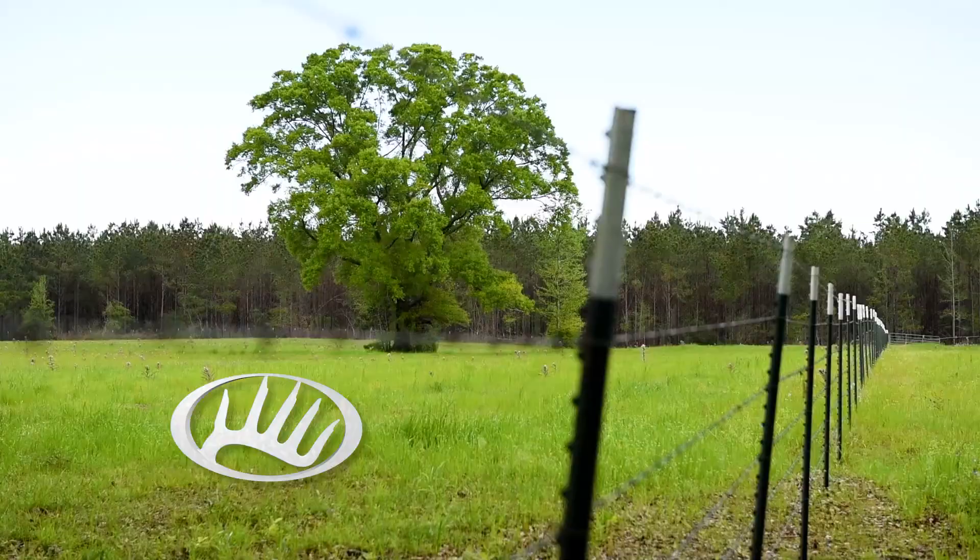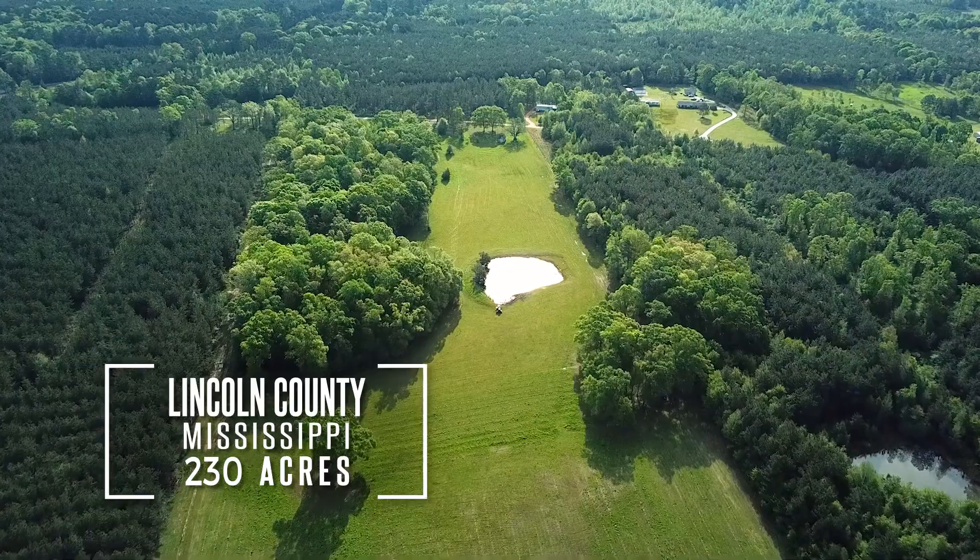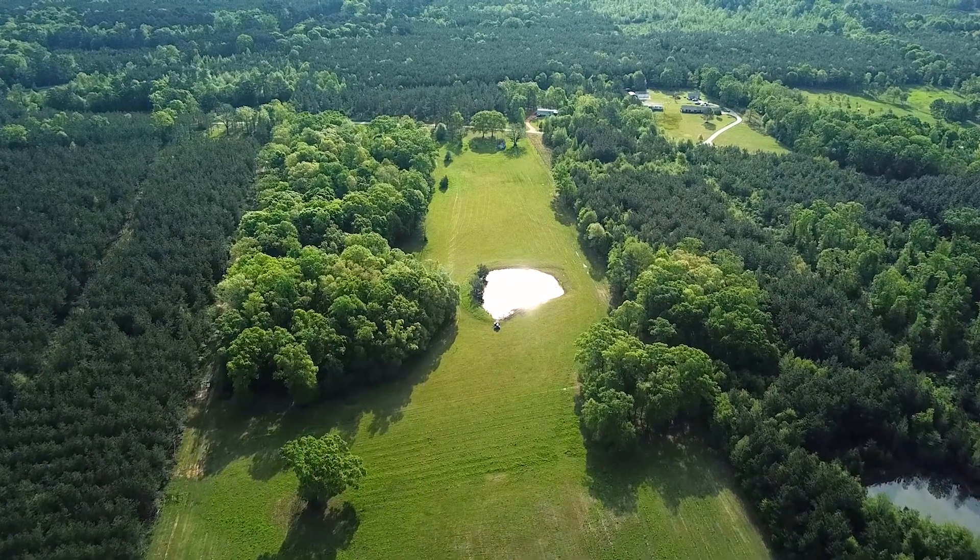Beyond the home, the property features over 100 acres of manicured fenced pastures and two ponds for the livestock and wildlife.